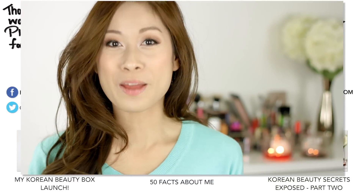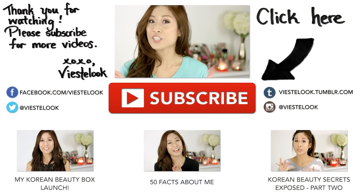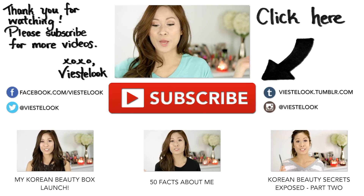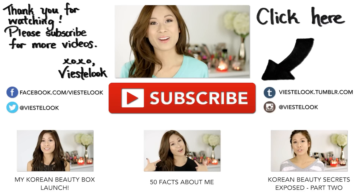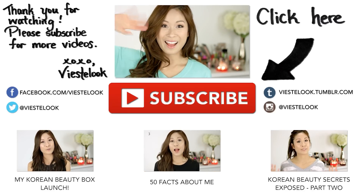That's it for my February Ipsy! Let me know what you guys got in your bag this month. Thank you guys so much for watching. If you're new to my channel, welcome to VST Look. Don't forget to check out my other videos down below and subscribe if you haven't already. I have many more videos coming your way. Thank you guys so much for watching and I'll catch you very soon in my next video. Bye guys!